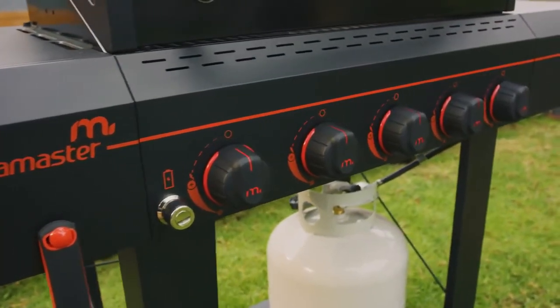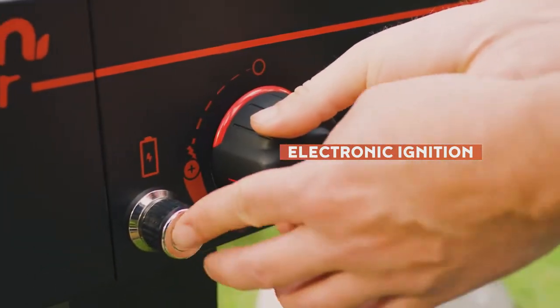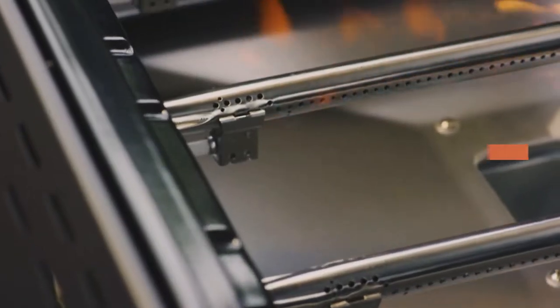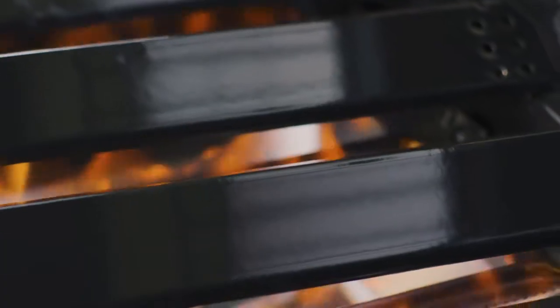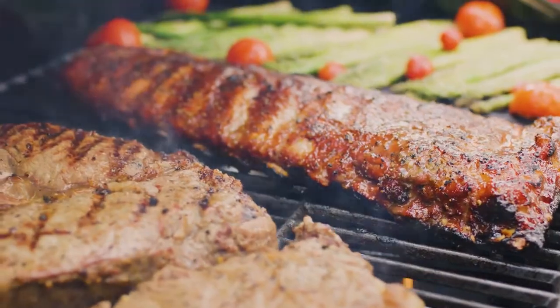To fire up the grill's five stainless steel burners, simply turn on the gas, twist the burner knobs, and push the electronic ignition button — just like that. 50,000 BTUs of grilling power means fast fire and precise heat control.